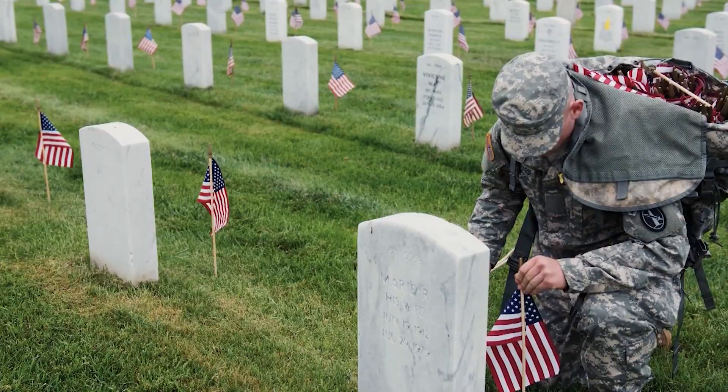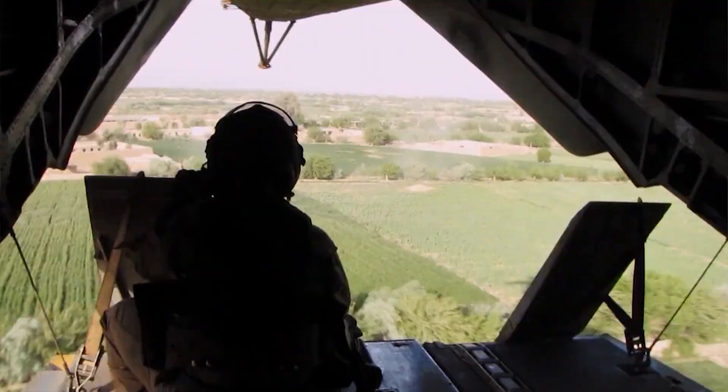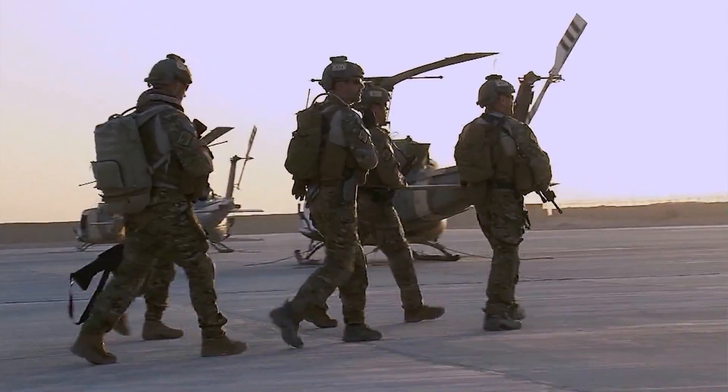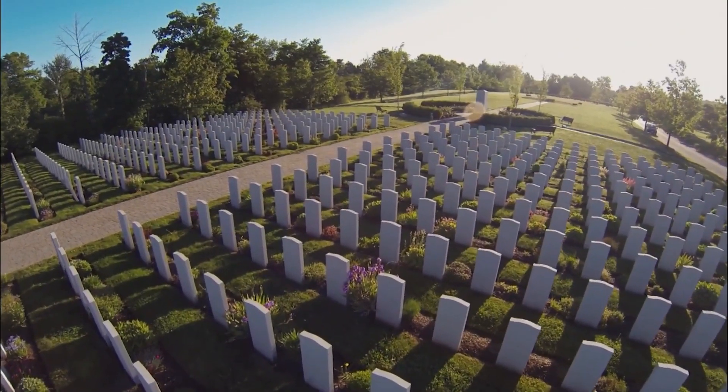America has gone to war in other places so they could have the freedom that we have here. And who did that? It was our veterans. It was our soldiers that are currently deployed. They went out there and fought that war because they believed in something — they believed in the American flag and they believed in freedom. Every time you see a veteran, you should thank them.